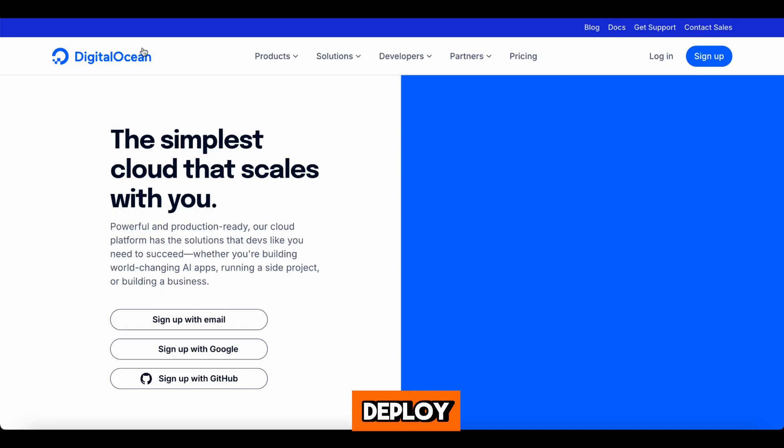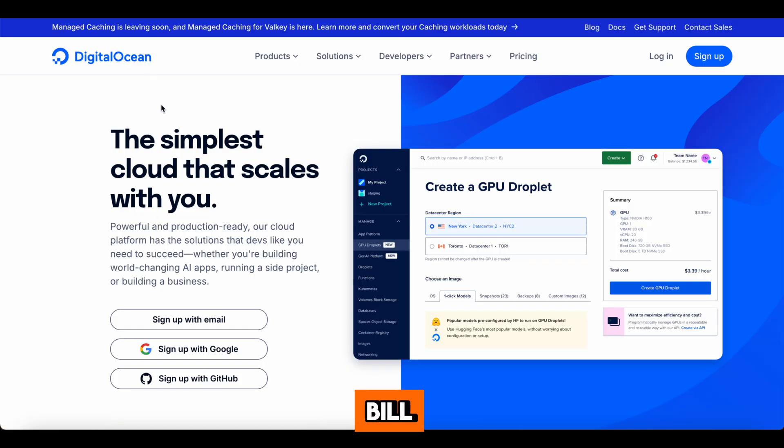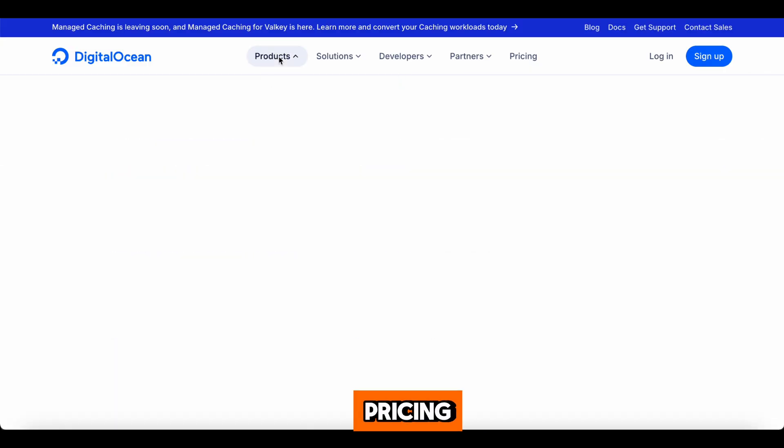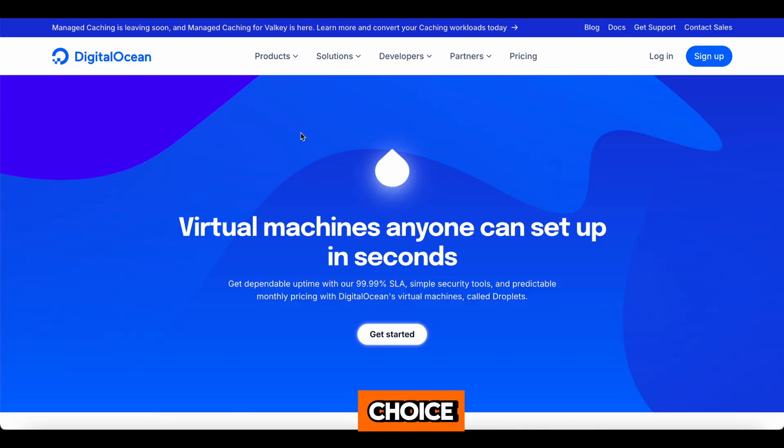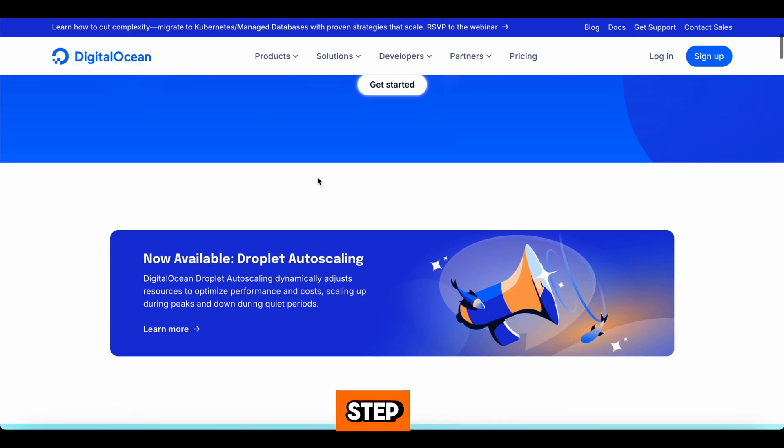Build, test, and deploy your projects without worrying about the bill. Why DigitalOcean? It's simple. Transparent pricing, a user-friendly interface, and a supportive community make it the perfect choice. Plus, you'll find tons of tutorials and documentation to help you every step of the way.